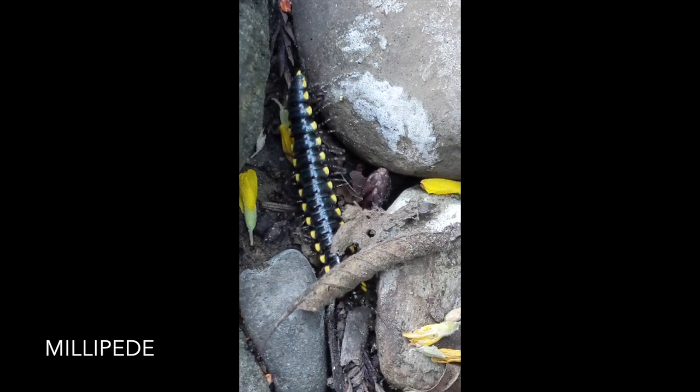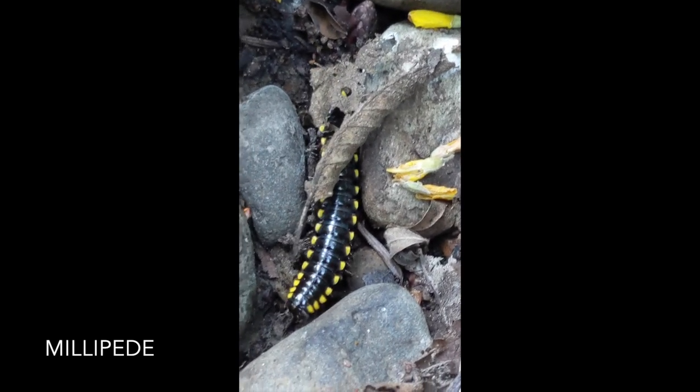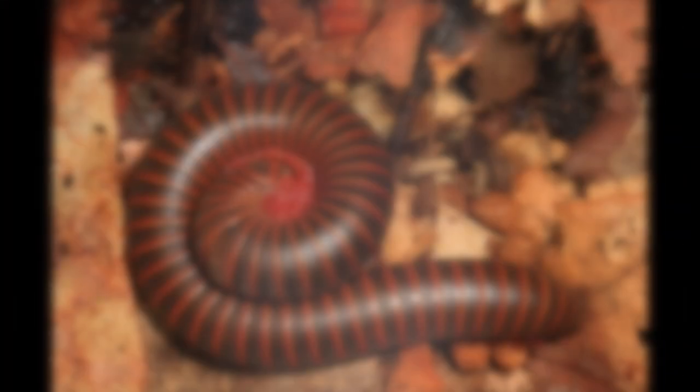Millipedes are decomposers that move slowly through the soil eating dead leaves and other organic matter. Because they are slow moving, their main form of defense is to curl up in a tight coil, protecting their vulnerable underside, head, and legs and using their hard exoskeleton to deter predators.